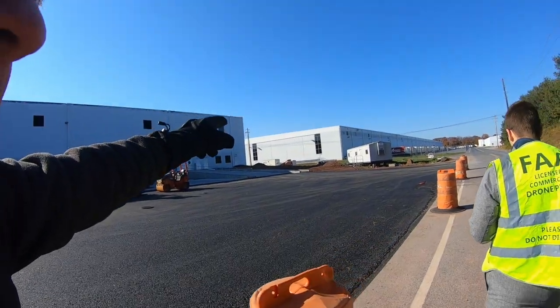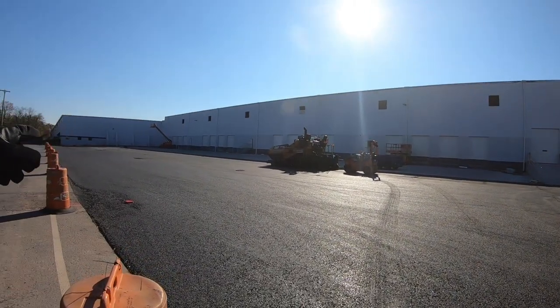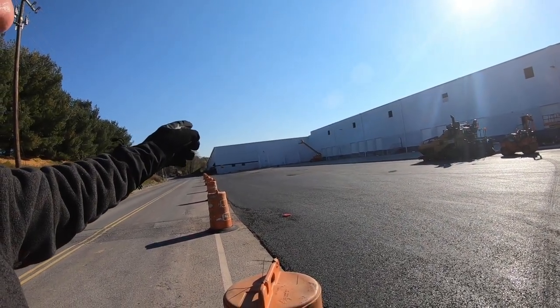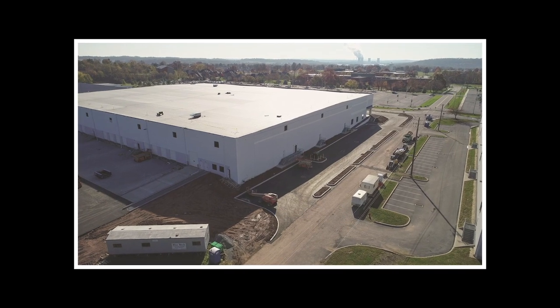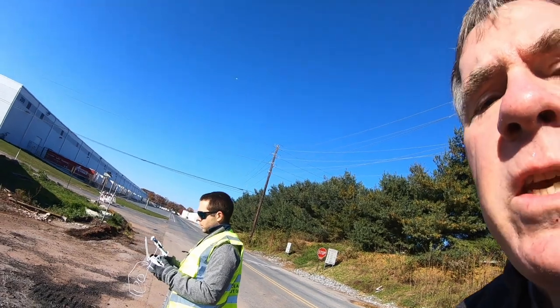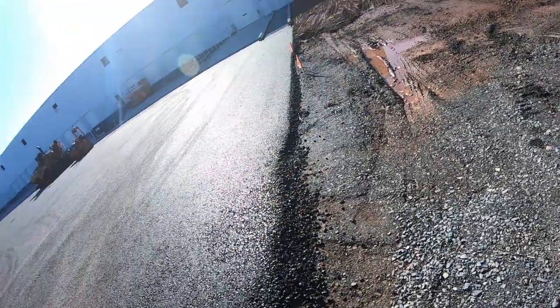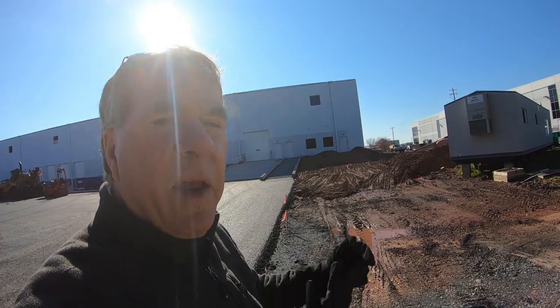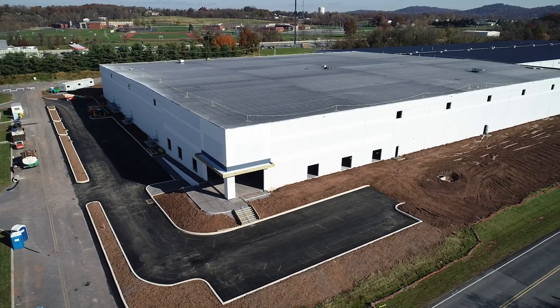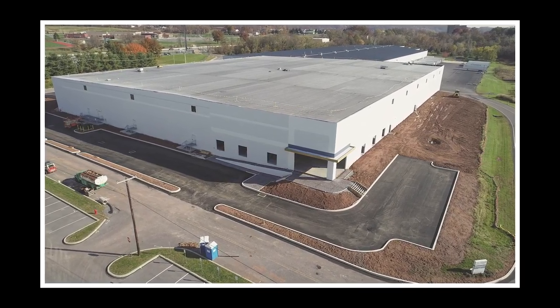The drone is right over the second building right there. Our target building is this one right here — that pre-existing building to the left where the gantry is. Nice dark blue sky, so it should pick up pretty good. Now the drone is all the way at the far end of the corner of the building, shooting back at a 45-degree angle. Now it's all the way at the far end of the other corner, way down there.